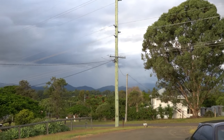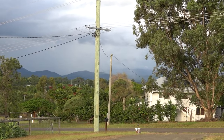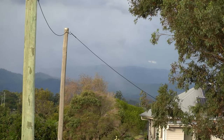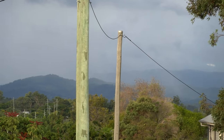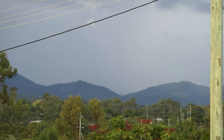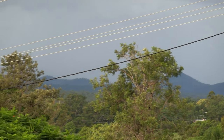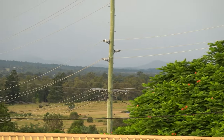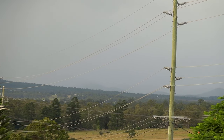I can see the rain coming in over here. There's a whole bunch of mountains behind those mountains that have disappeared. You might be able to see a tiny bit of the mountains out there.